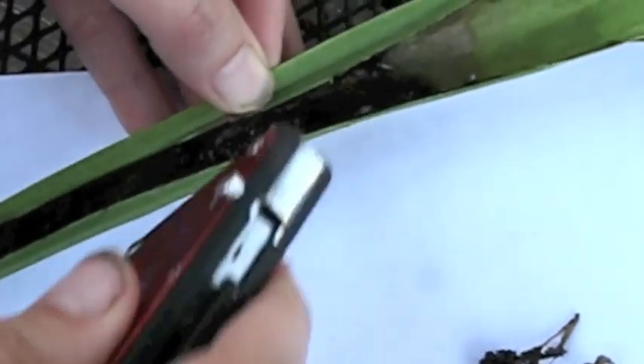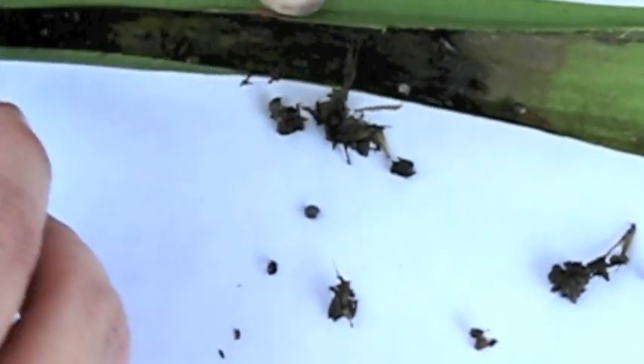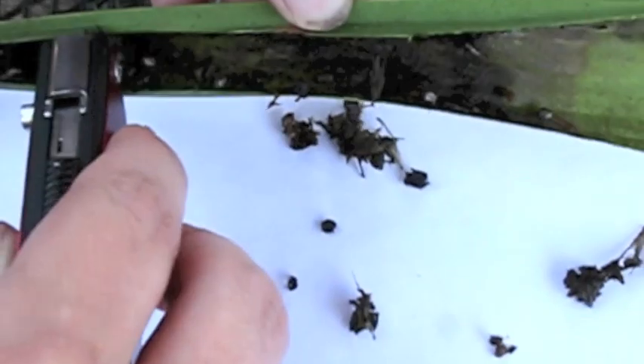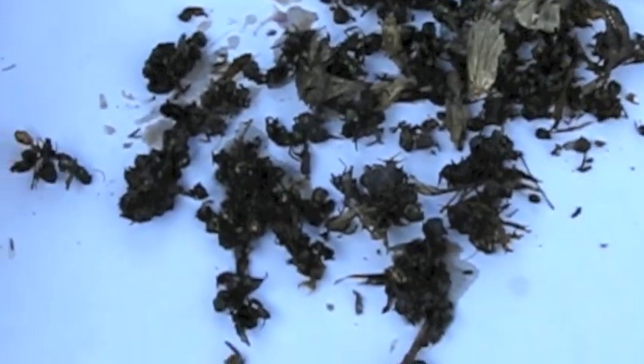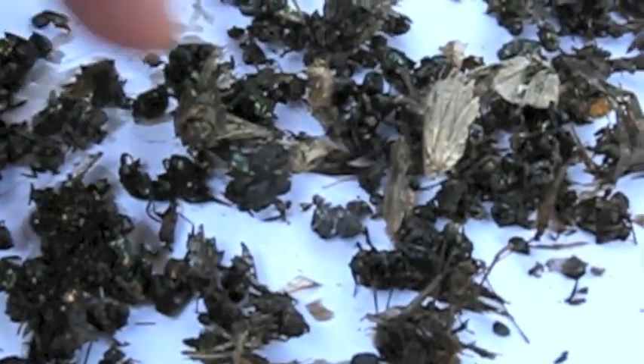Just scrape them out of there. Pretty badly decomposed. It's really hard to identify much other than that there's a lot of green bottle flies — as you can see, they're shiny. And you can see moths: abdomens, thoraxes, and moth wings. There's some longer wings in here that could be from a wasp or yellow jacket — those look like yellow jacket wings.